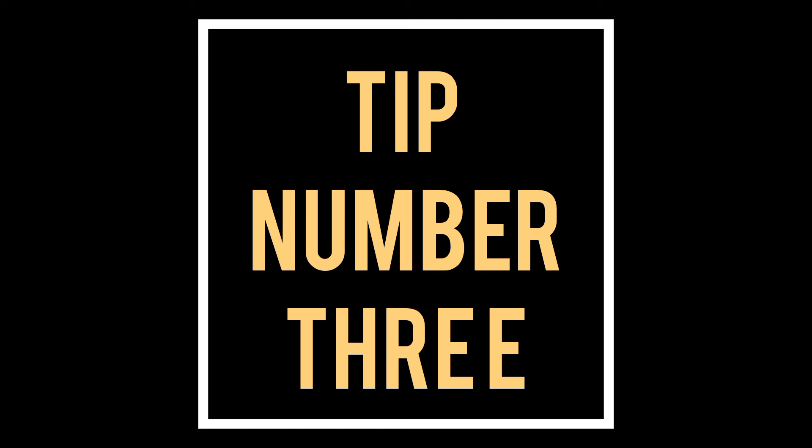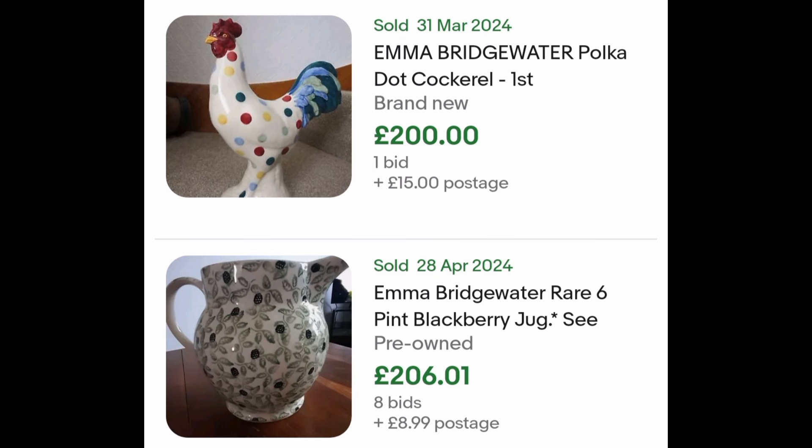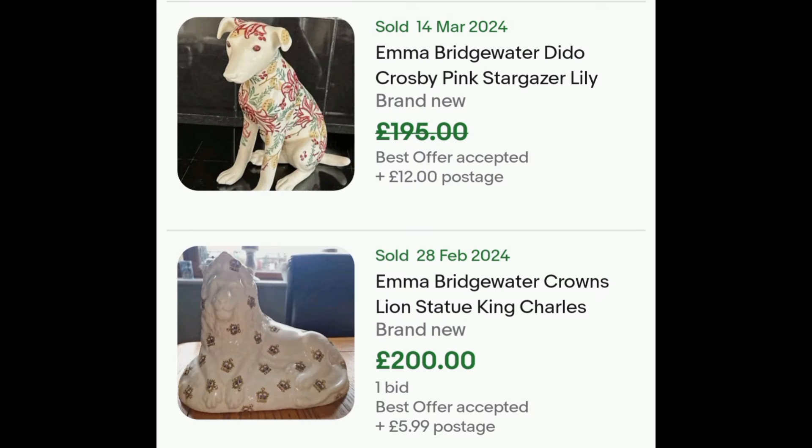Tip number three, and this is something I learned recently. A couple called Matt and Emma Rice formed a company called Emma Bridgewater — she does pottery. There's a lot of kitchenware produced by this Stoke-on-Trent company.